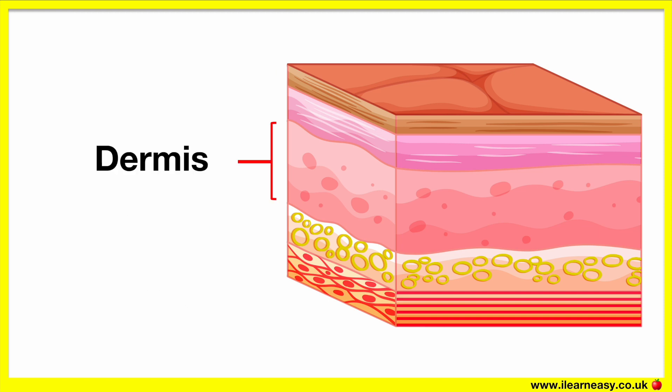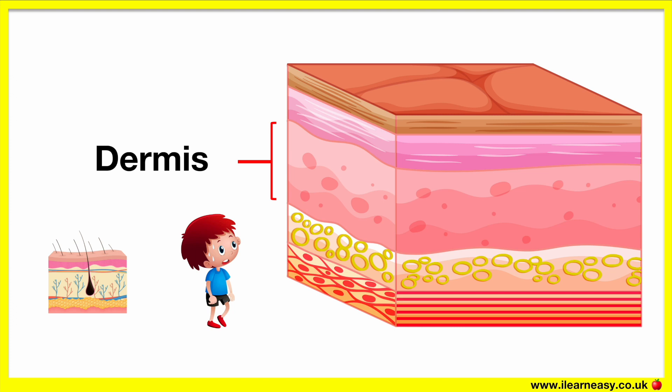Melanin is important as it helps to protect our skin from harmful sun rays. The dermis is the second layer of the skin. It contains hair follicles, sweat glands, tough connective tissue, and nerve endings. The nerve endings help to send messages to the brain regarding what you've touched, and the brain decides how you'll respond.